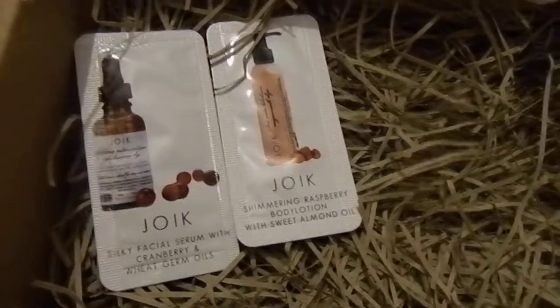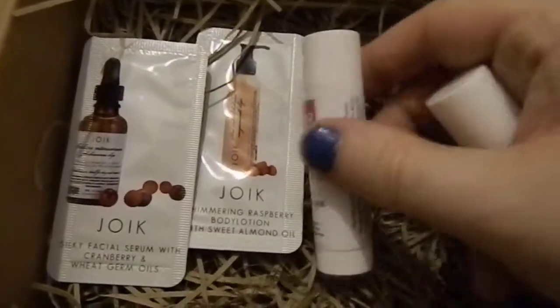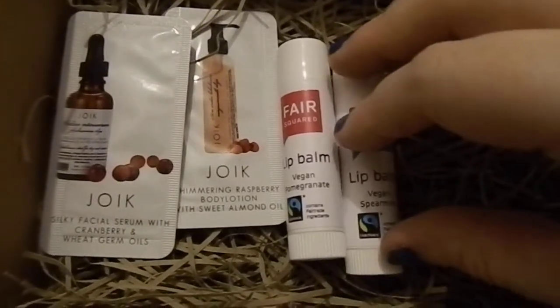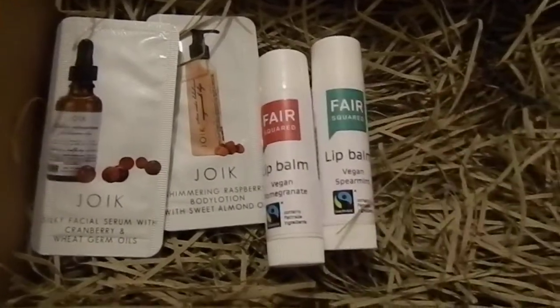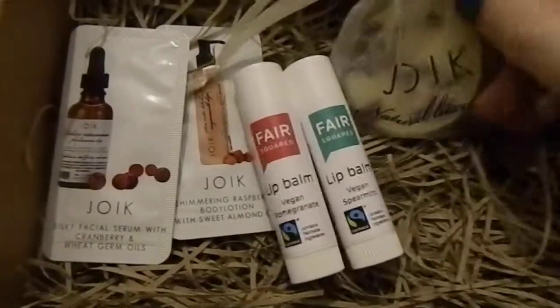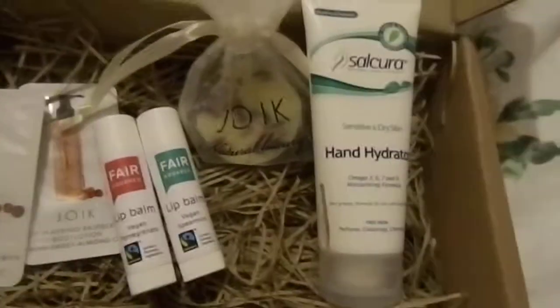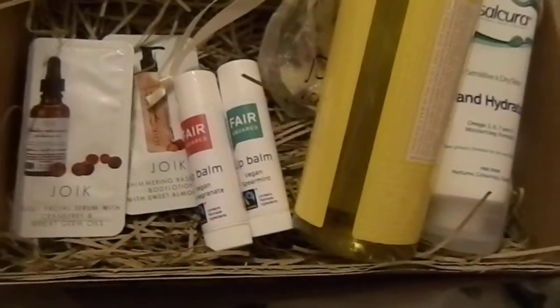This box costs I think it's £12.50 or £12.95 and it's a UK box that specializes in natural and organic products. So we've got the Juic products, two Fire Squared lip balms, the Juic bath melt, the Salcora hand hydrator, and the Dr. Bronner's. That's everything in the box — I think you've got a lot for your money.